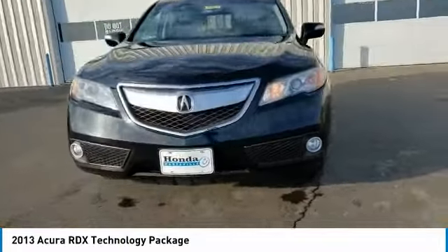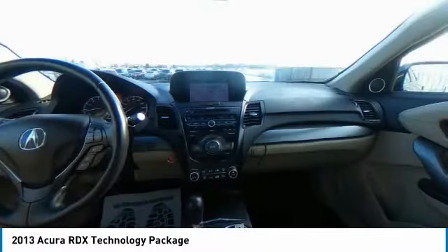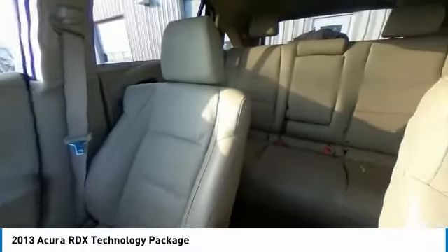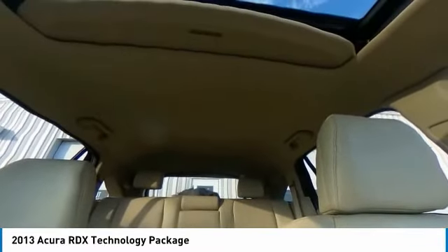Here are some of this vehicle's great options: electronic stability control, brake assist, traction control, remote keyless entry, fog lights, power moonroof, four-wheel disc brakes, speed control, rear window defroster, and navigation system.